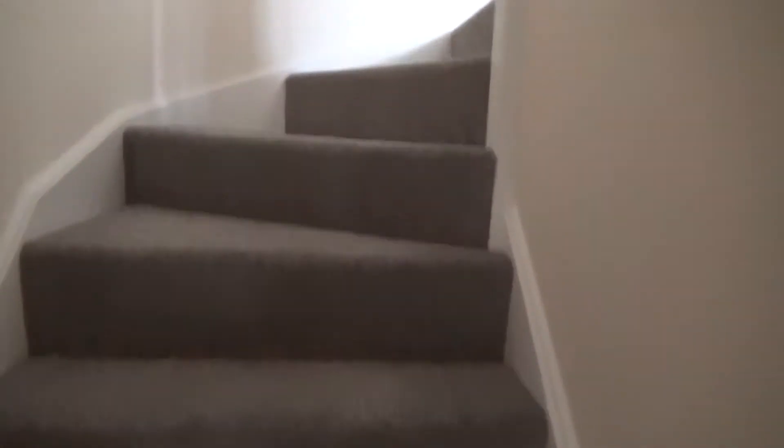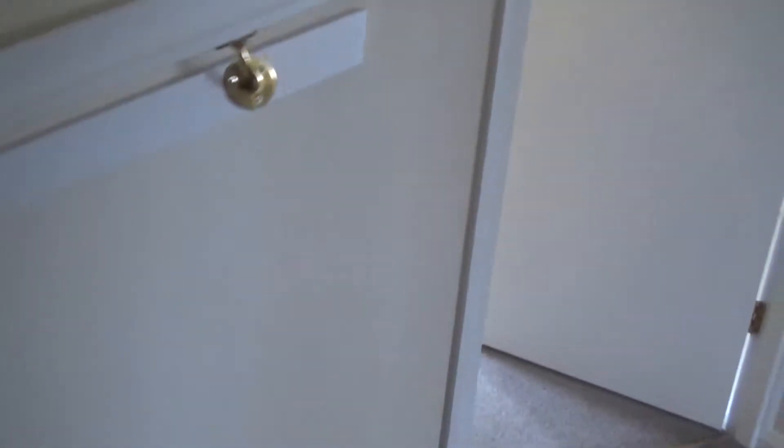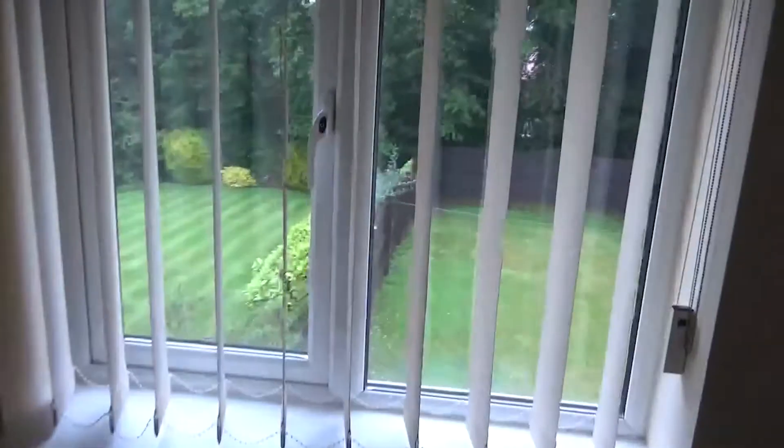Up the stairs to the first floor we find three bedrooms and a bathroom. Up to the second floor, Bedroom 3 with a continuation of the carpet all the way through.